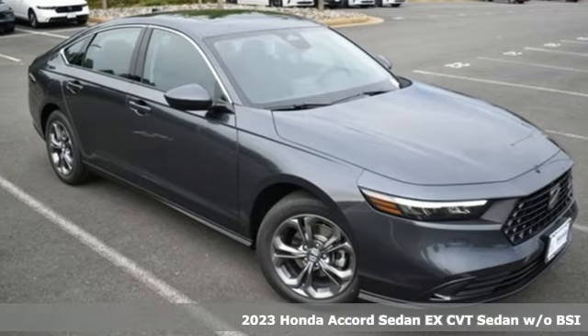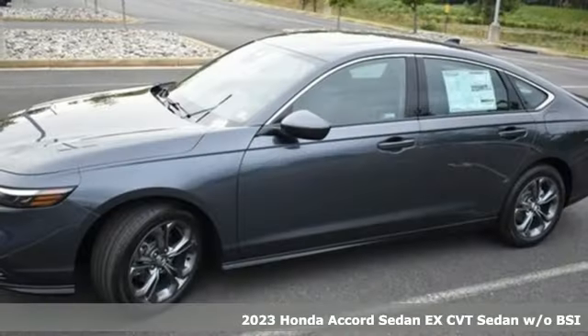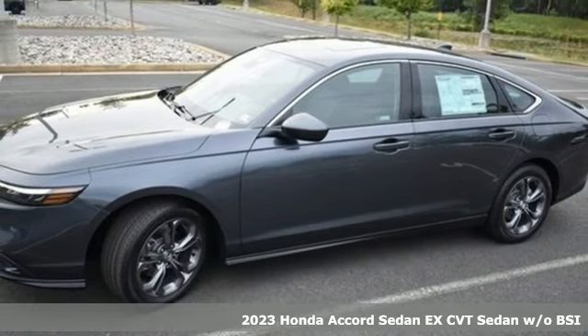It's a 2023 Honda Accord sedan. Honda has a world-renowned reputation for reliability.